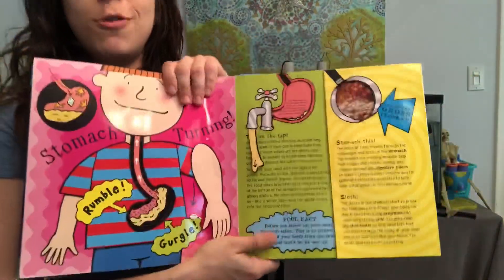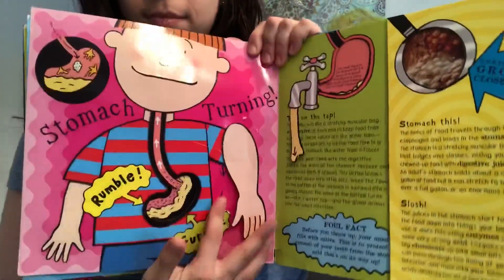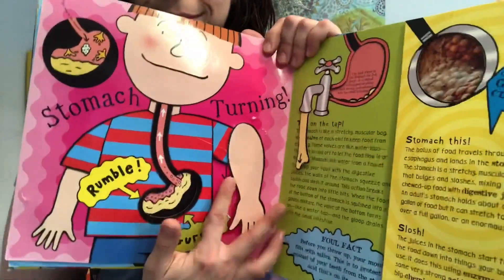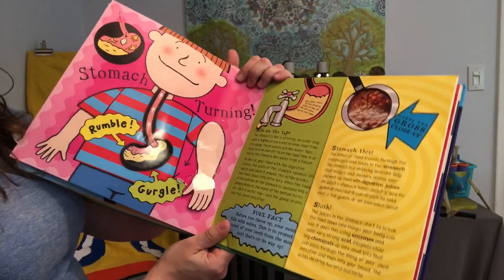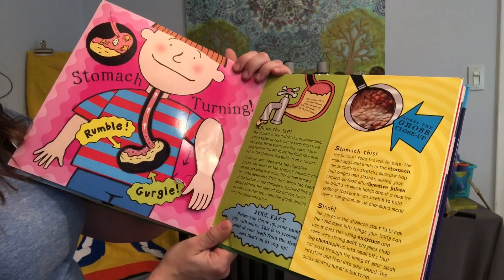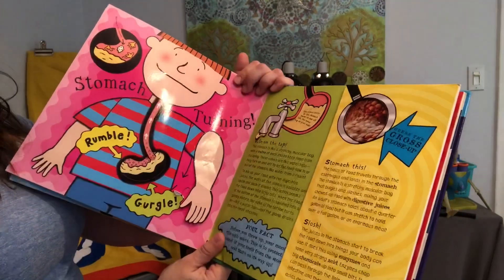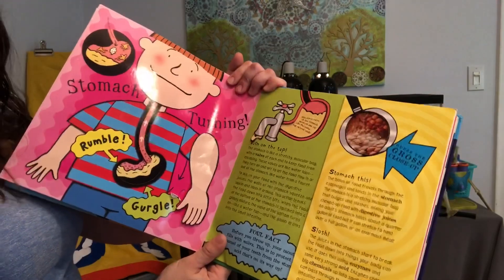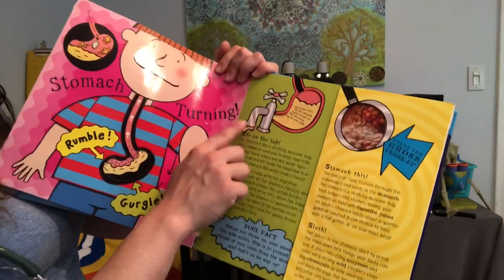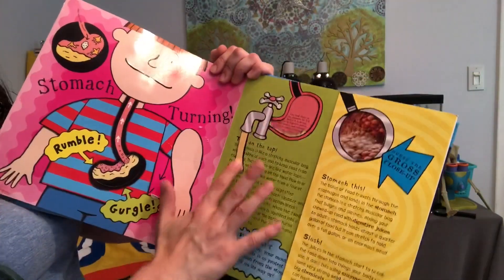Now we've got another cool picture. This says your stomach is turning. The stomach is like a stretchy muscular bag with a valve at each end to keep the food from escaping. These valves are like water taps. They turn on and off to let the food flow in or out of the stomach, like water from a faucet. And the stomach fills and empties.